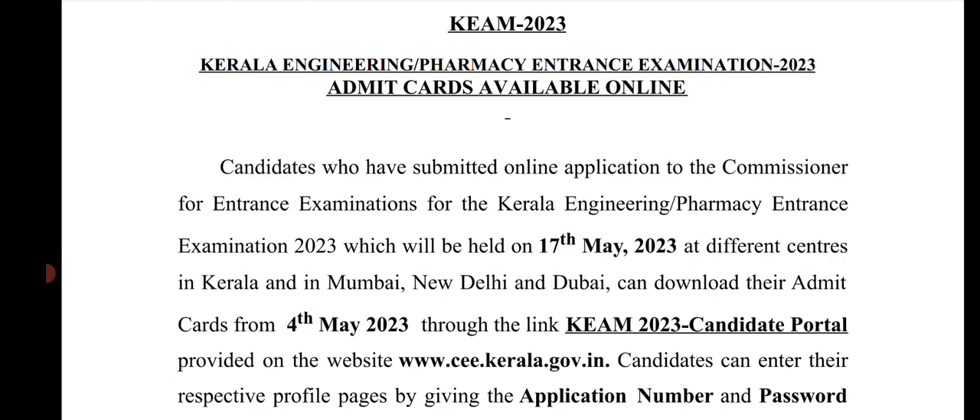Go to www.cee.kerala.gov.in, navigate to the candidate portal, enter your application number, log in, and download the admit card.